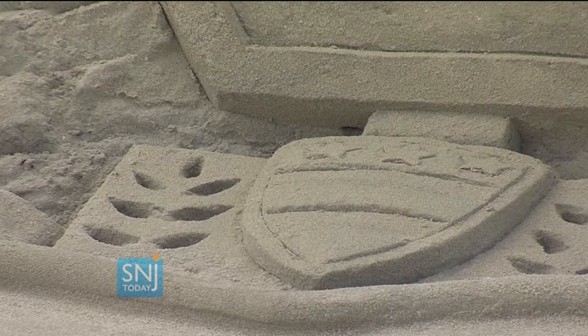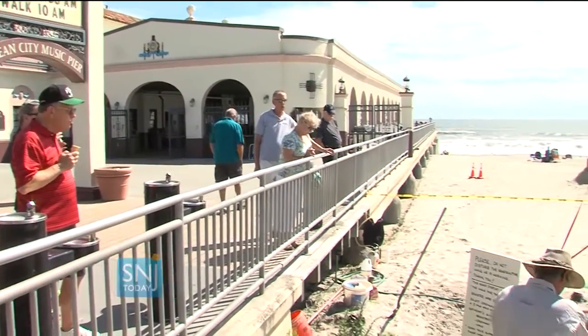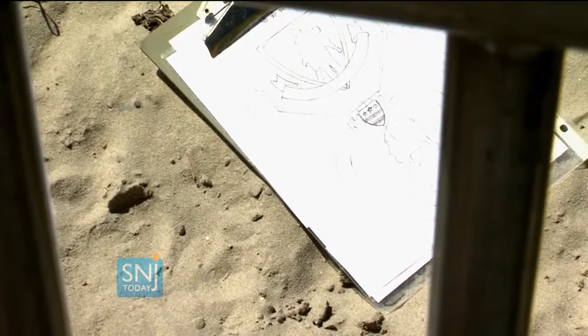To bring something a little special to this year's walk and to help raise awareness for their cause, the organizers at Ocean City Home Bank decided to hire a Jersey-raised expert sand sculptor to build a visual masterpiece.